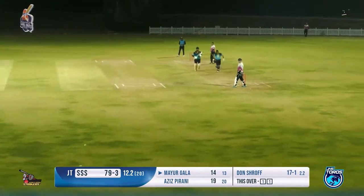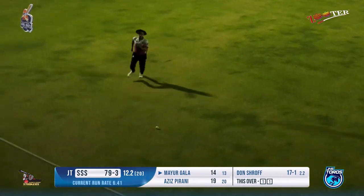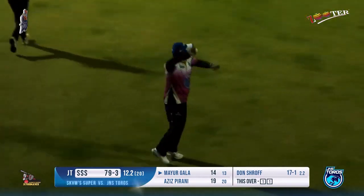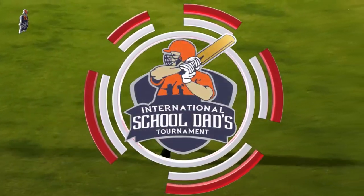A shot that Mayur plays towards the left side — no fielder there. The fielder tries but is not able to stop it. The ball wins the race and Mayur gets the boundary — a welcome boundary for Mayur at the moment.